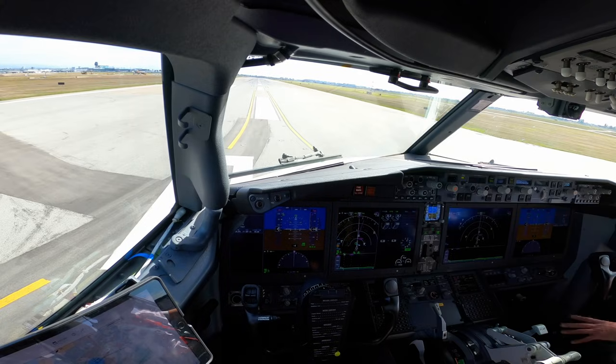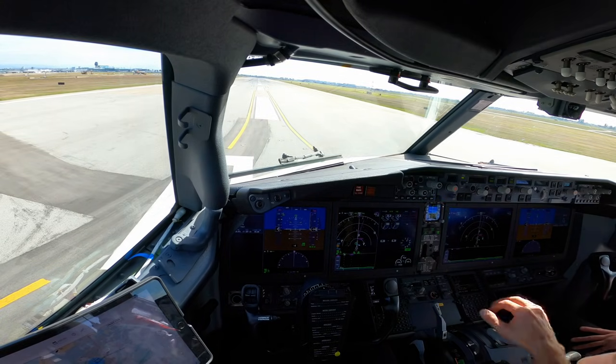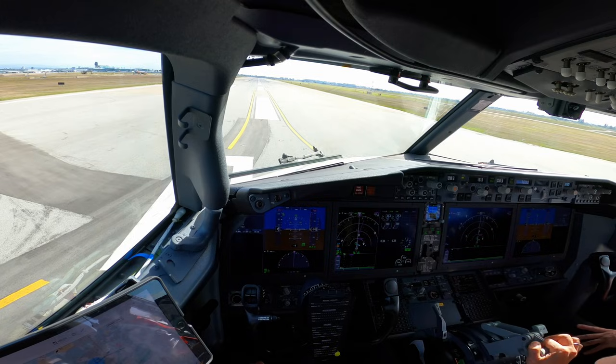Alright, take off. We're at 4.3 on 4.0. Take off.